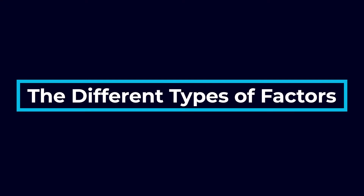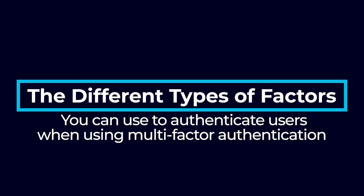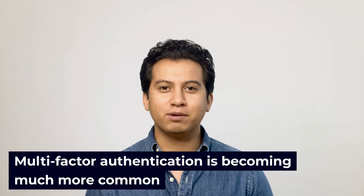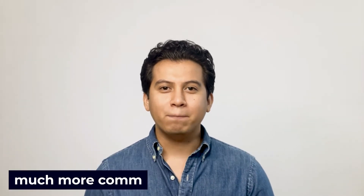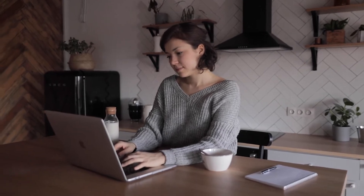Next, I'm going to explain the different types of factors you can use to authenticate users when using multi-factor authentication. You may have come across multi-factor authentication on websites or apps. Although many sites still only require one form of authentication, multi-factor authentication is becoming much more common. Many websites or apps that store sensitive information such as credit card or banking info encourage users to set up two-factor authentication.